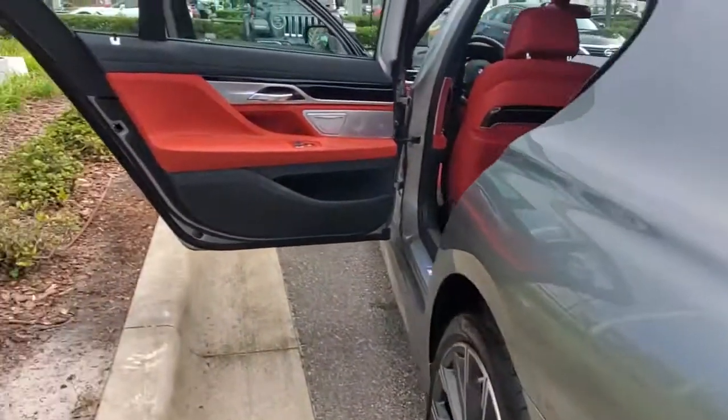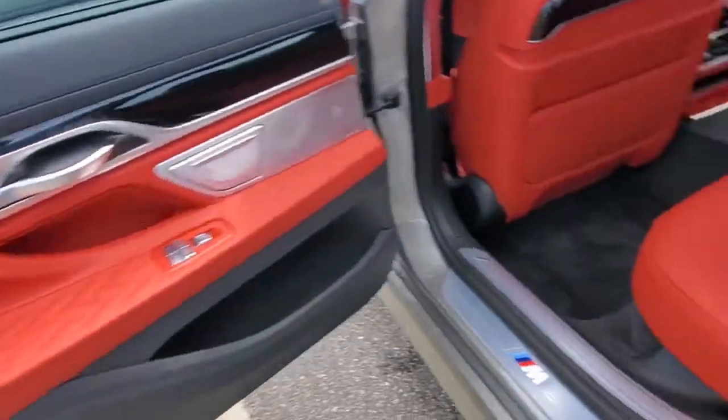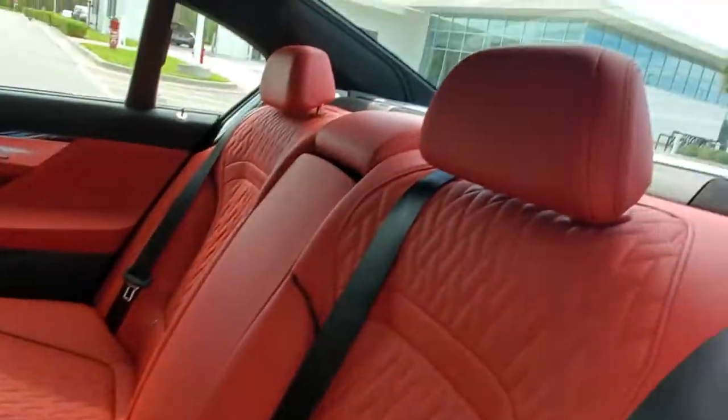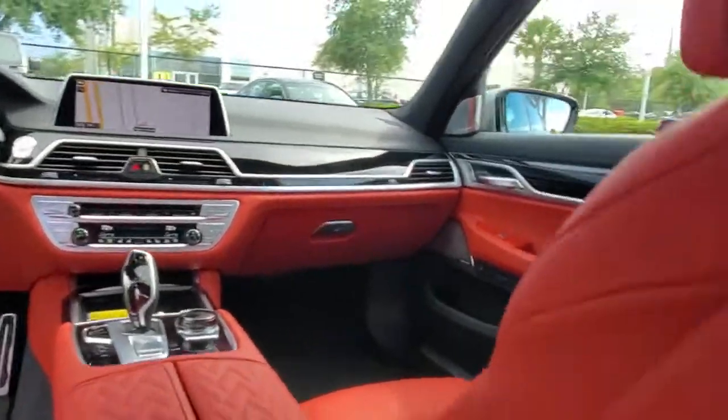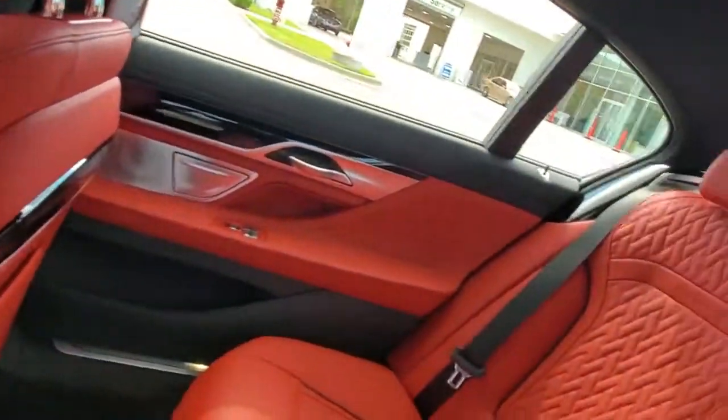The following are some of this vehicle's highlighted options: all-wheel drive, navigation system, keyless entry, sunroof/moonroof, satellite radio, remote engine start, woodgrain interior trim, keyless start, active suspension, and power passenger seat.